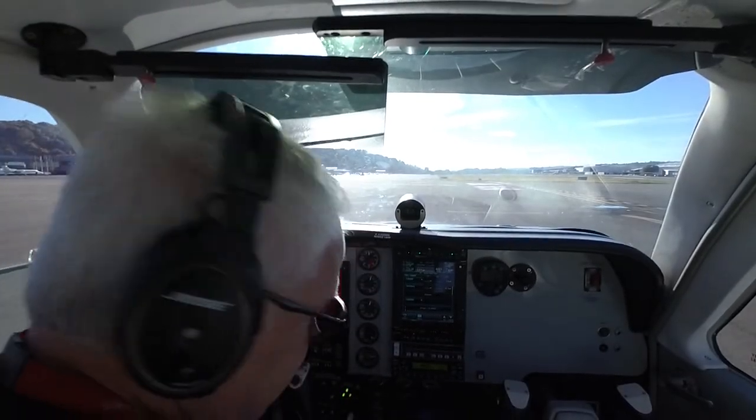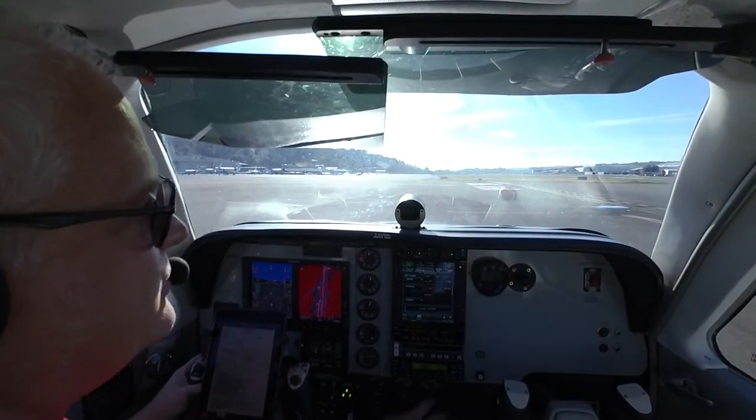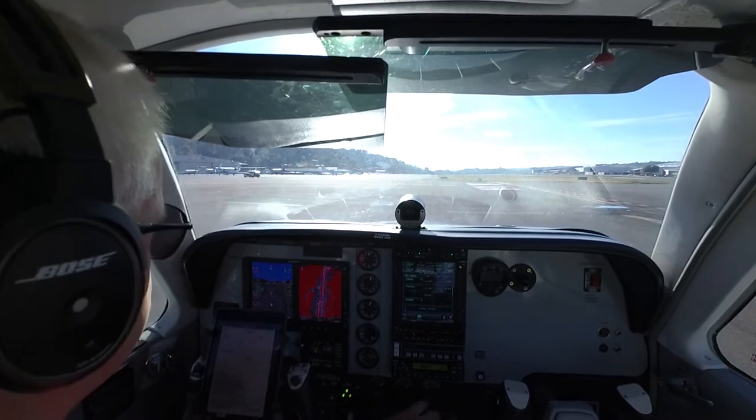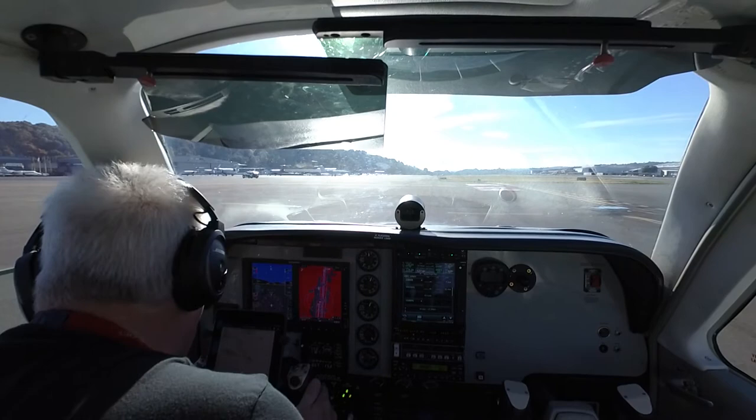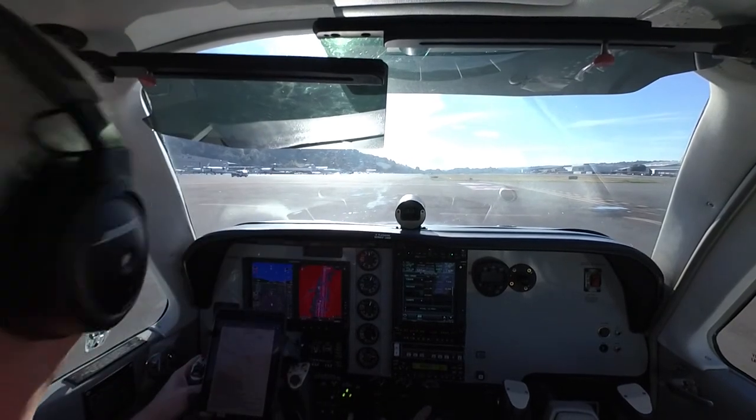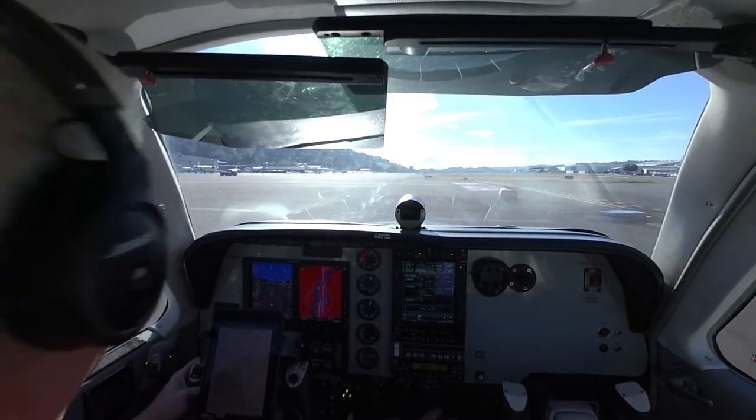Point Tower, Bonanza 1546 Foxtrot, runway 32 left, Alpha Niner, IFR. Bonanza 1546 Foxtrot, line is 3104, runway 32 left, Alpha Niner, takeoff. Cleared for takeoff, runway 32 left, Bonanza 46 Foxtrot.